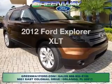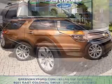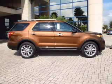Introducing the 2012 Ford Explorer. This is the set of wheels you've been looking for, with a solid six-cylinder engine driven by a six-speed automatic transmission. You will appreciate the safety feature of anti-lock brakes.